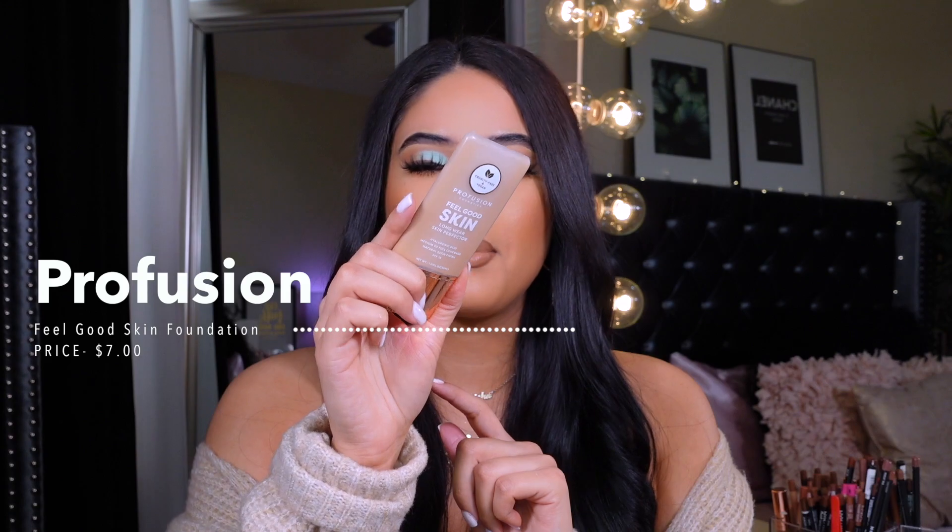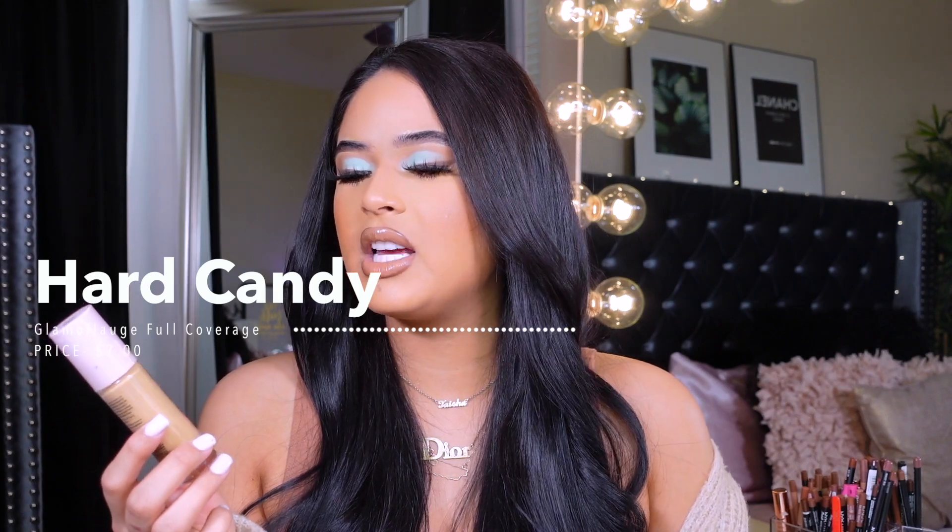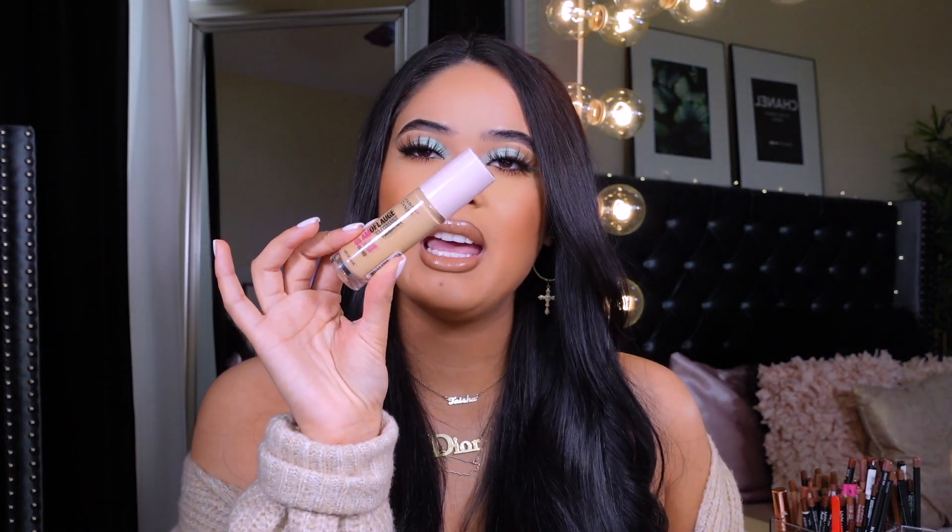Another foundation I've done a wear test on is the Profusion Feel Good Skin Perfected Foundation. It has hyaluronic acid, medium to full coverage, and a natural satin finish — great for everyday wear. For my matte finish foundation, I love the Hard Candy Glamoflauge Full Coverage 16-Hour Wear Oil-Free Foundation in the shade Honey. They recently changed the packaging so it looks much cuter. Hard Candy is another brand that's just killing it lately.